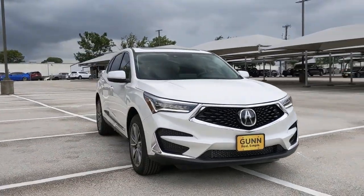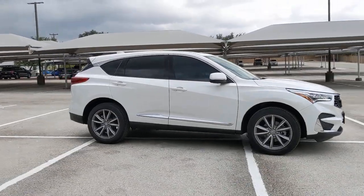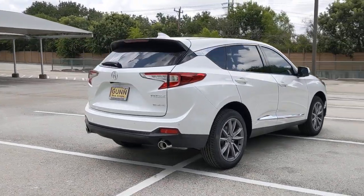Look no further than the 2021 Acura RDX. Torn between luxury and high performance? Get both in the RDX. The following are some of this vehicle's highlighted options.